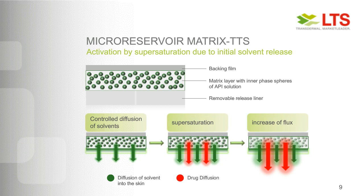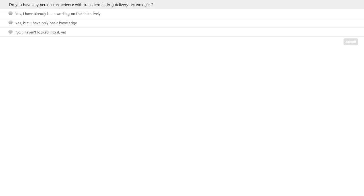At this point, we'd like to ask a poll question. The first poll question is: do you have any personal experience with transdermal drug delivery technologies? Yes, I have already been working on that intensively; Yes, but I have only basic knowledge; or No, I haven't looked into it yet. I would expect most of the audience to click yes, whether they have actually worked on this or not — and maybe we can convince more people to actually work on this.